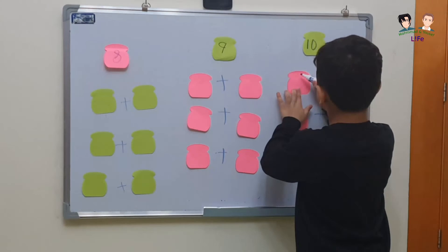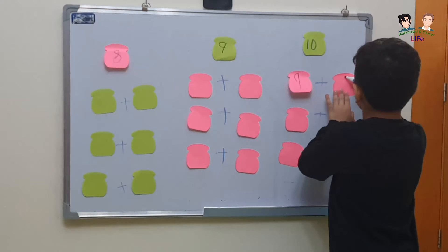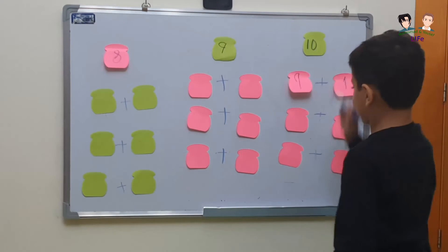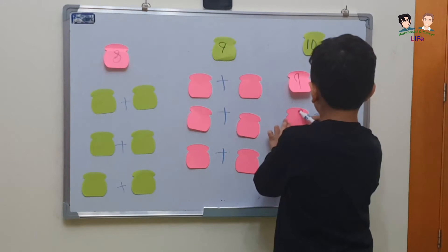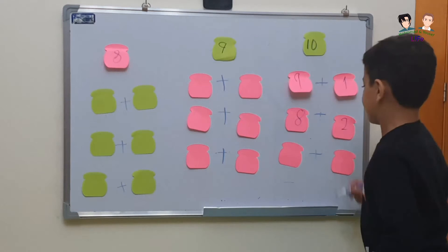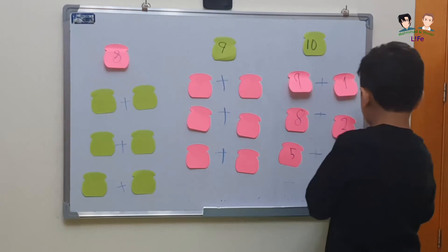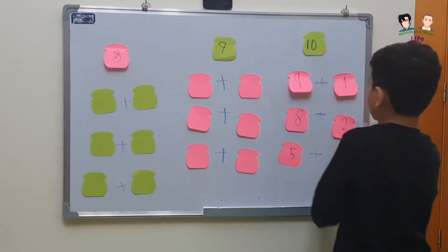First, the numbers that make 10: 9 plus 1 equals 10. And here, 8 plus 2 equals 10. And here, 5 plus 5 equals 10.